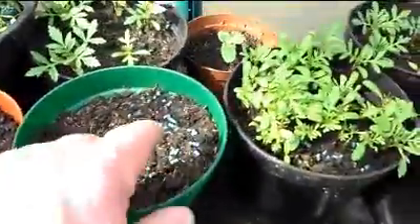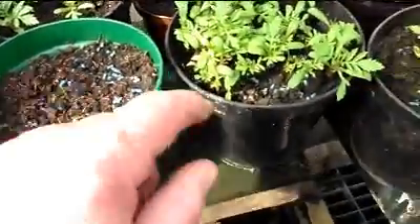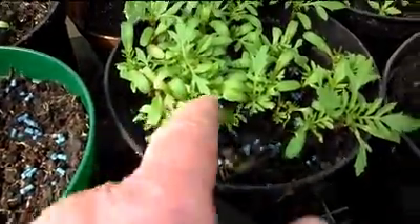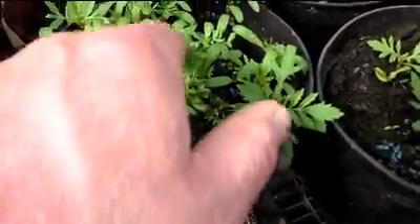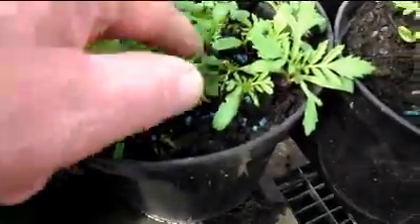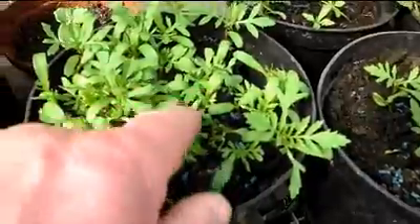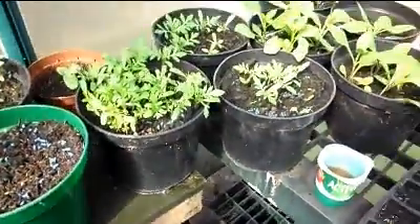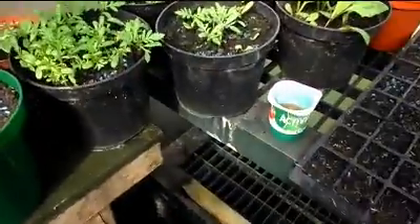Those little blue things are there to try and keep the slugs away, because even though these plants are only small, it's amazing that they come in here and eat them. There's bits missing off them everywhere — and that's slugs. It's amazing how they can get on this shelf, and then you come in the morning and there's no sign of them. So where they go, I don't know.